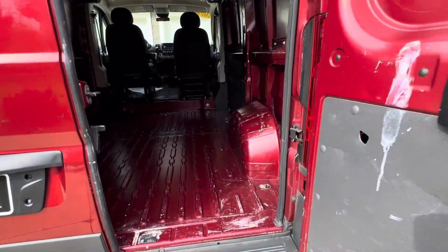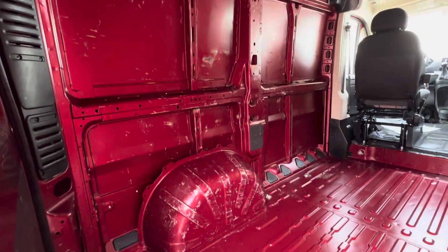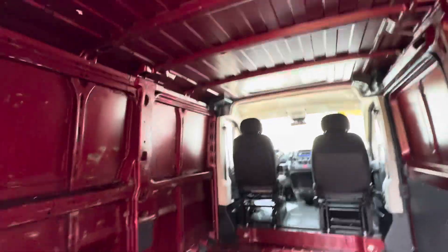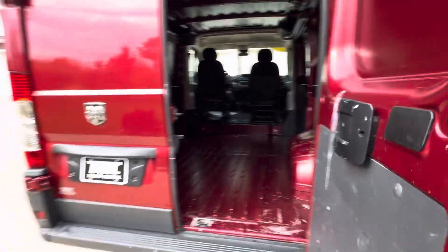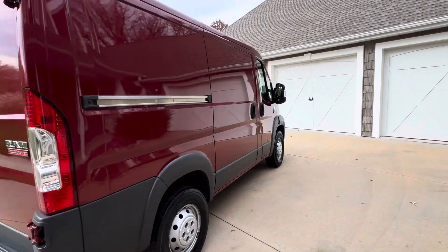Inside, this thing is just opened up and you can do whatever you want. Got your bucket seats up there — not all beat up or anything, pretty nice shape. You can add shelving, or if you need this open to haul some product, you can do that as well. Overall, nice shape.